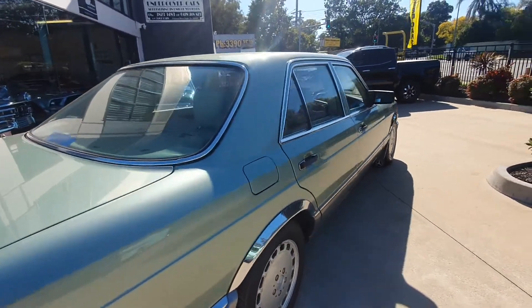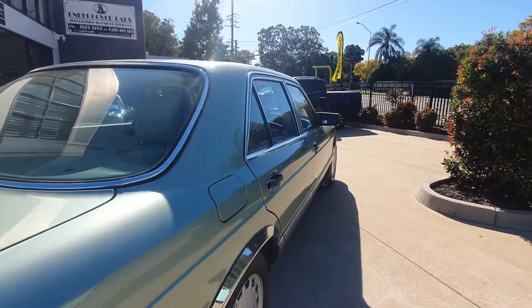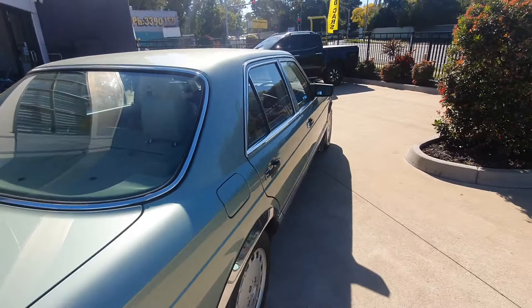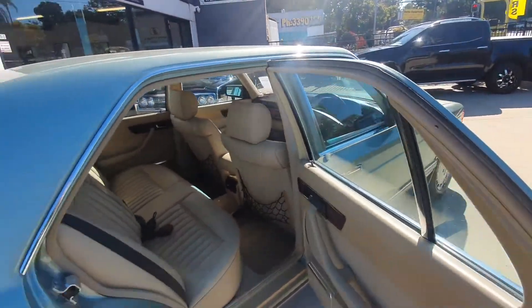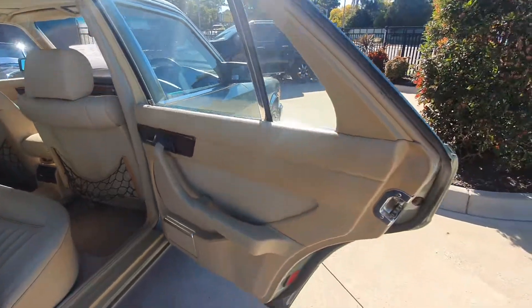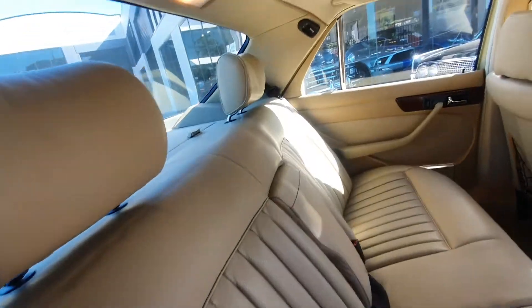The sides are just as nice — nice and straight when you look down the car. Hard to pick anything really. It is the original paintwork, so there are a couple of very tiny stone chips that have been touched up, but other than that it's a very good quality collector car.